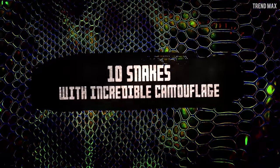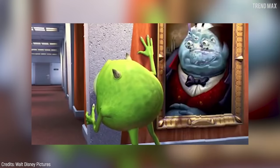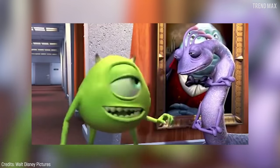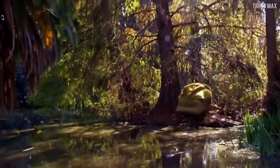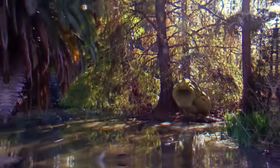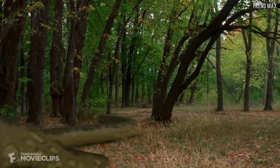Snakes with Incredible Camouflage. Reptiles are masters of disguise, and snakes play this role pretty well. Learn which snakes camouflage the best in nature. Check them out because some are harmless, but others are truly frightening.